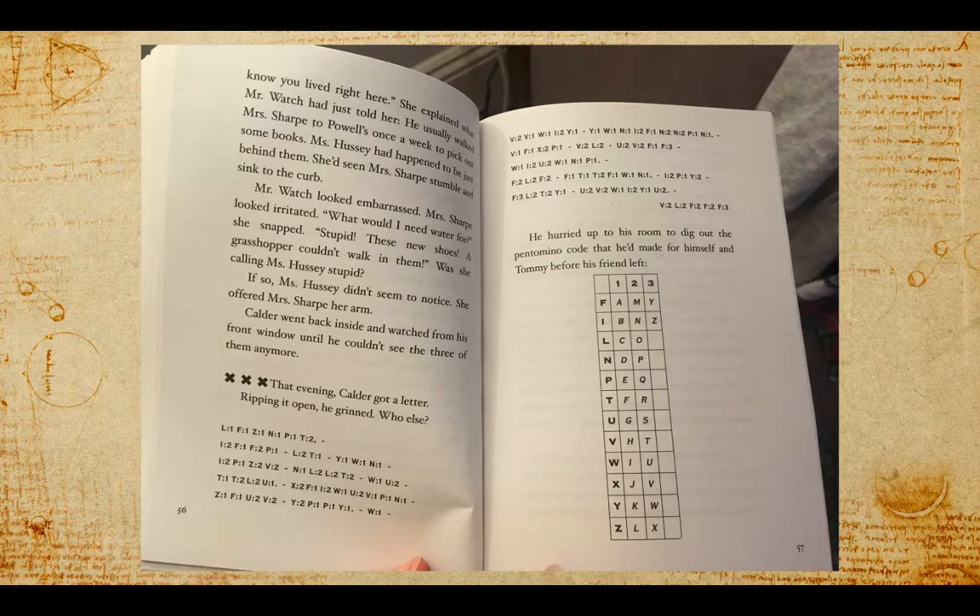Ms. Hussey said, "Thanks, Calder. I didn't know you lived right here." She explained what Mr. Watch had just told her: he usually walked Mrs. Sharp to Powell's once a week to pick out some books. Ms. Hussey had happened to be just behind them and had seen Mrs. Sharp stumble and sink to the curb. Mr. Watch looked embarrassed. Mrs. Sharp looked irritated — irritated means annoyed. "What would I need water for?" she snapped. "Stupid! These new shoes. A grasshopper couldn't walk in them." Was she calling Ms. Hussey stupid? If so, Ms. Hussey didn't seem to notice. She offered Mrs. Sharp her arm. Calder went back inside and watched from his front window until he couldn't see the three of them anymore.